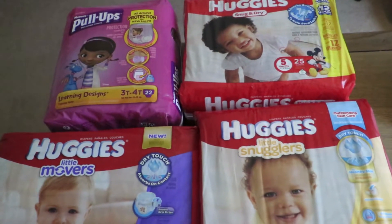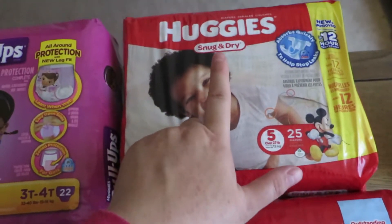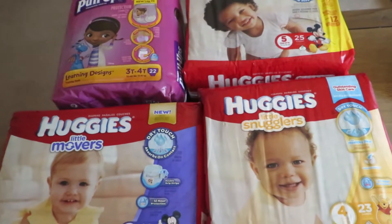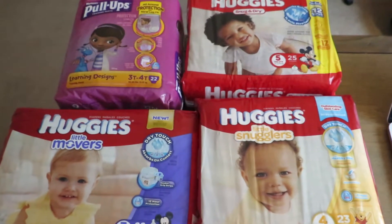The four different bags that I bought were little movers, little snugglers, snug and dry, and pull-ups — four different types. They were $8.99 each, and I used four $2 coupons from coupons.com.